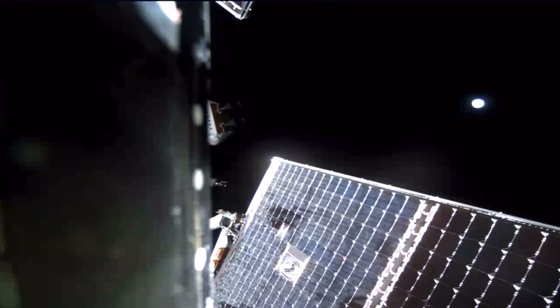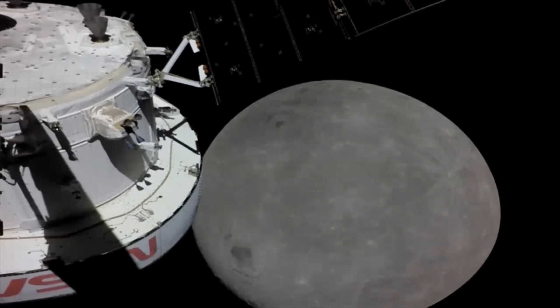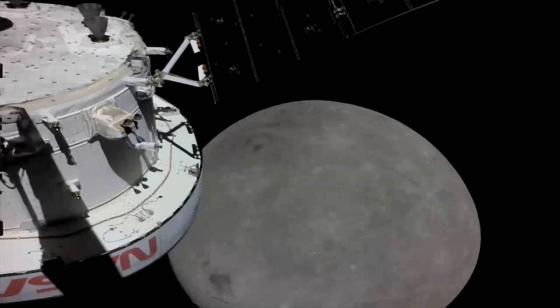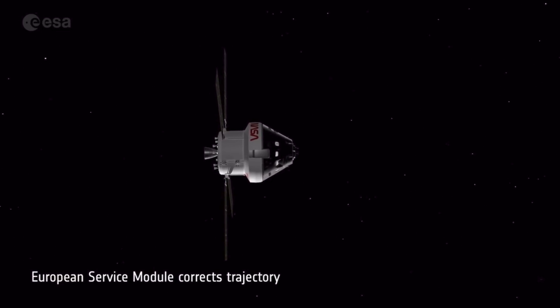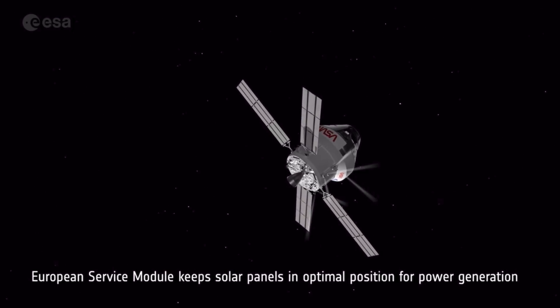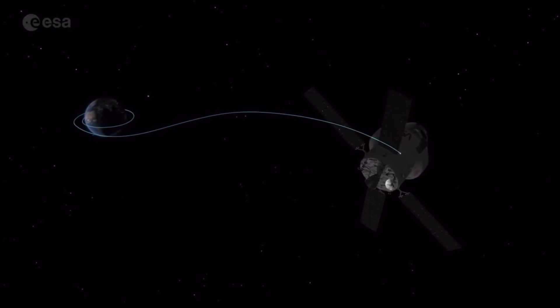Après son survol de la Lune lundi, Orion atteint vendredi son orbite rétrograde, qui l'éloignera à plusieurs milliers de kilomètres. Le survol de la Lune s'est bien passé, mais malheureusement la NASA n'a pas atteint la force espérée. L'engin spatial télécommandé depuis la Terre est passé à seulement 128 km de la surface de la Lune. Ce survol avait pour but d'aller chercher la force de gravité lunaire pour aider Orion à rebondir vers une orbite rétrograde lointaine, une nouveauté car les missions Apollo n'ont jamais emprunté ce chemin. Cette force n'a pas été suffisante pour emmener Orion là où la NASA le souhaitait.